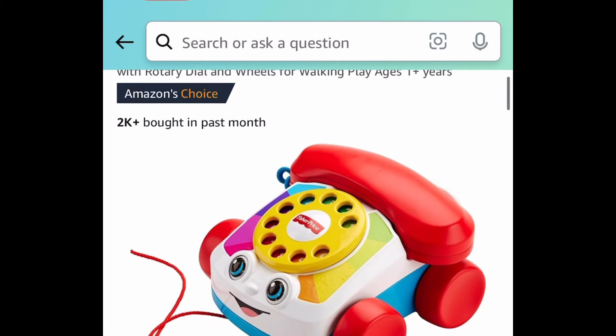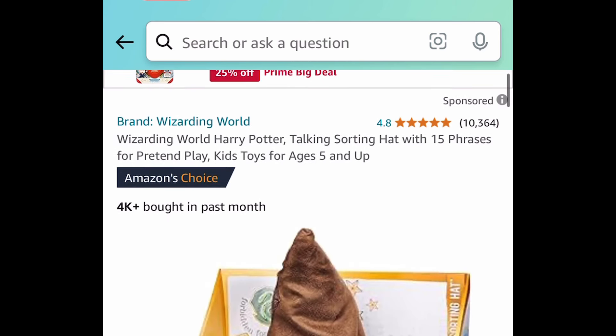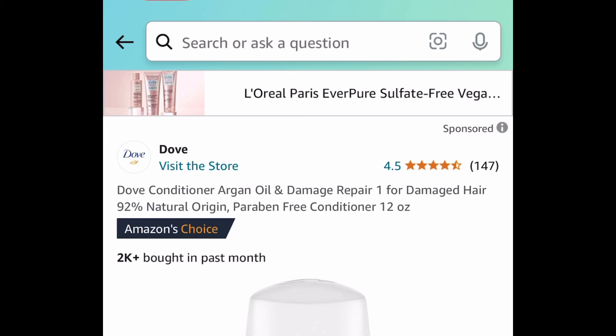Next deal here is by Fisher Price — this is the chatter telephone for seven dollars and 30 cents. Next deal, we have the wizard Harry Potter hat, and this has amazing reviews. It actually talks just like the movie — it's a lightning deal for $27.99.